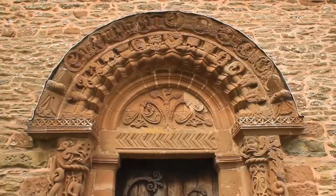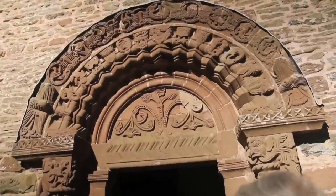This is the famous door of Kilpeck Church, about which, to be quite honest, we know very little for certain. What is this door all about?